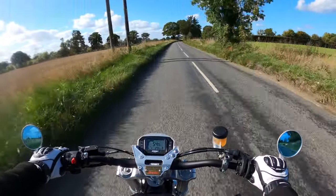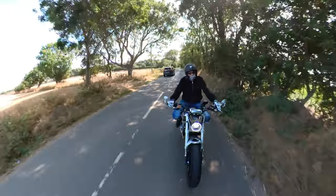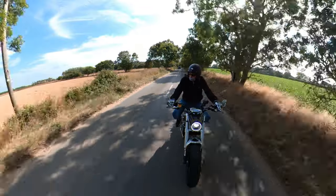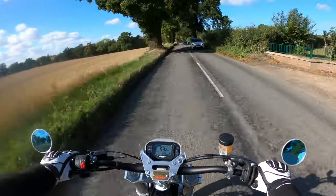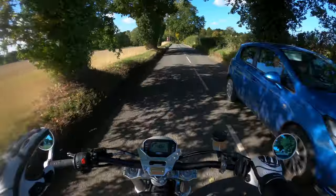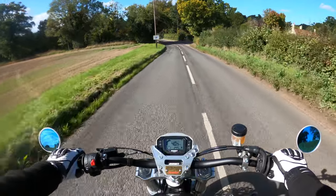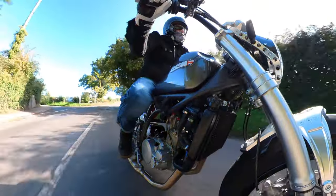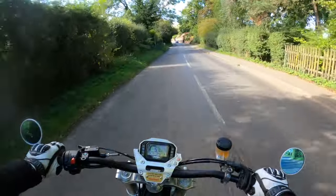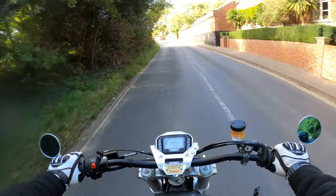It's a very comfortable bike to ride. However, it is very noisy, which all adds to the fun of riding the CCM.